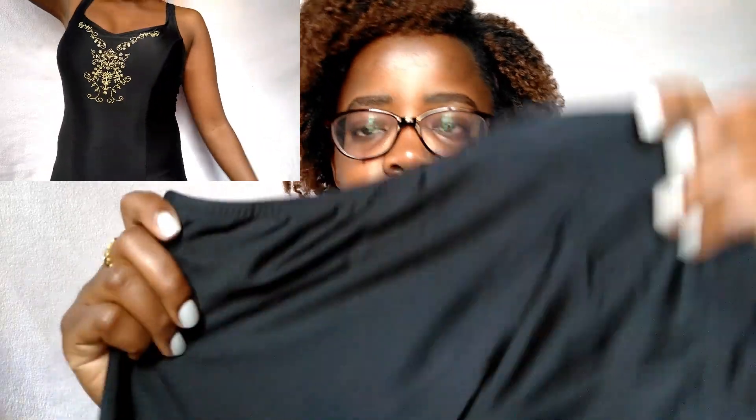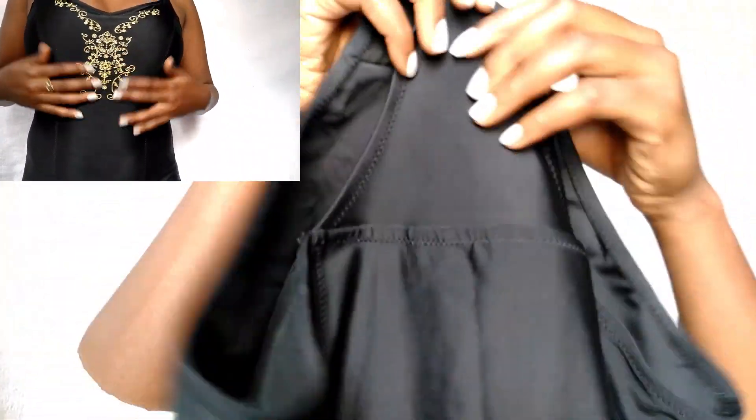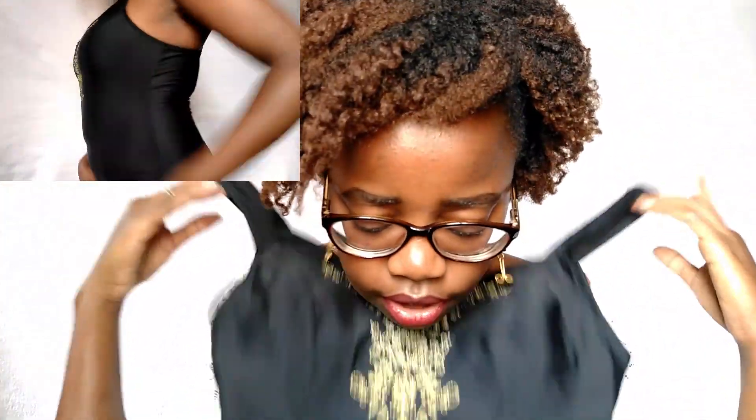This swimming costume is just 300 shillings. When I wear it my butt cheeks are not showing, the sides are not showing, and I really love this car design on it. It's really nice and lovely.